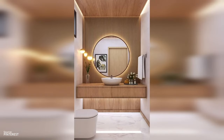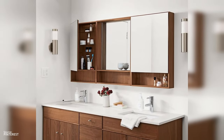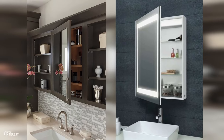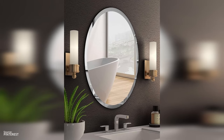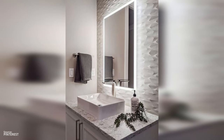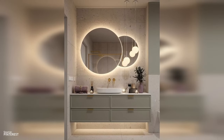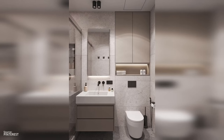Another solution: consider a mirror with built-in storage — it's a clever way to keep your countertops clutter-free while ensuring your essentials are within reach. Solution three: lighting around your mirror is crucial. It should be bright enough for tasks like applying makeup or shaving, but soft enough to keep the ambiance relaxing. Side-mounted lights can provide the perfect balance.